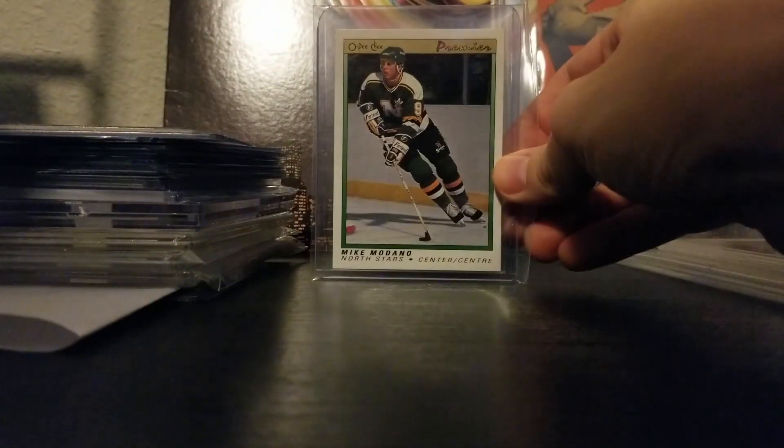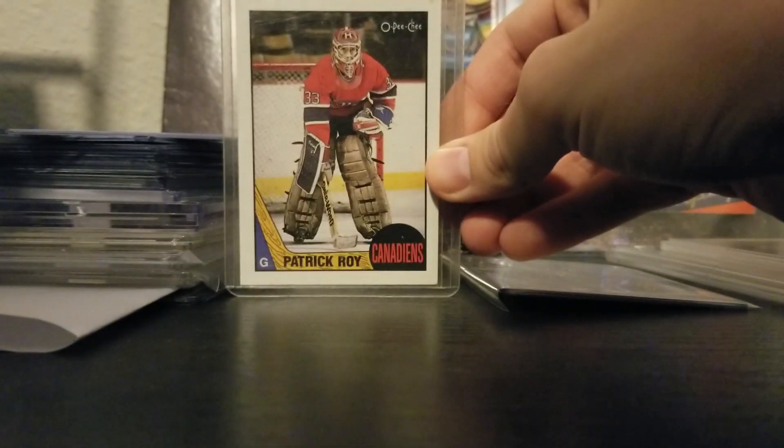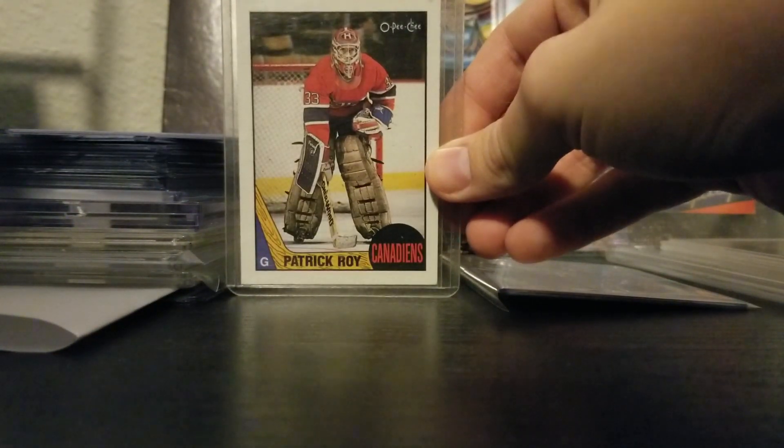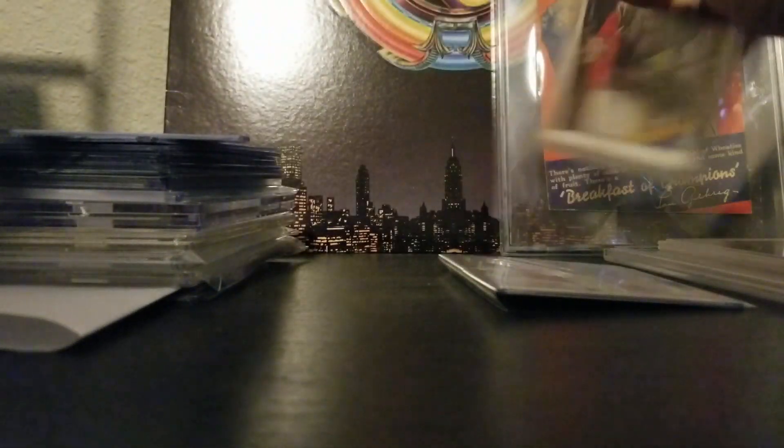First I got a few hockey cards. I got a Mike Modano O-Pee-Chee Premier and a Patrick Waugh second year O-Pee-Chee, and this card looks sweet. Really really nice on this Waugh — definitely high grade on that one.